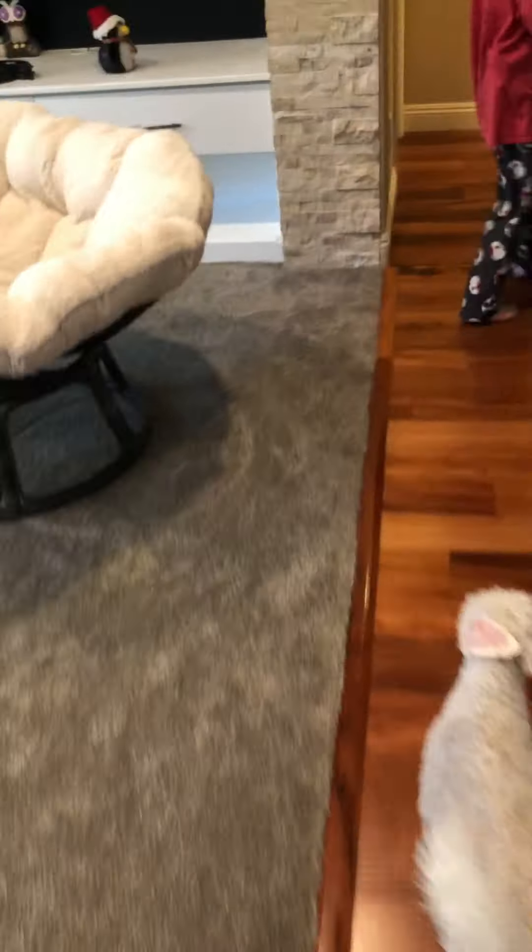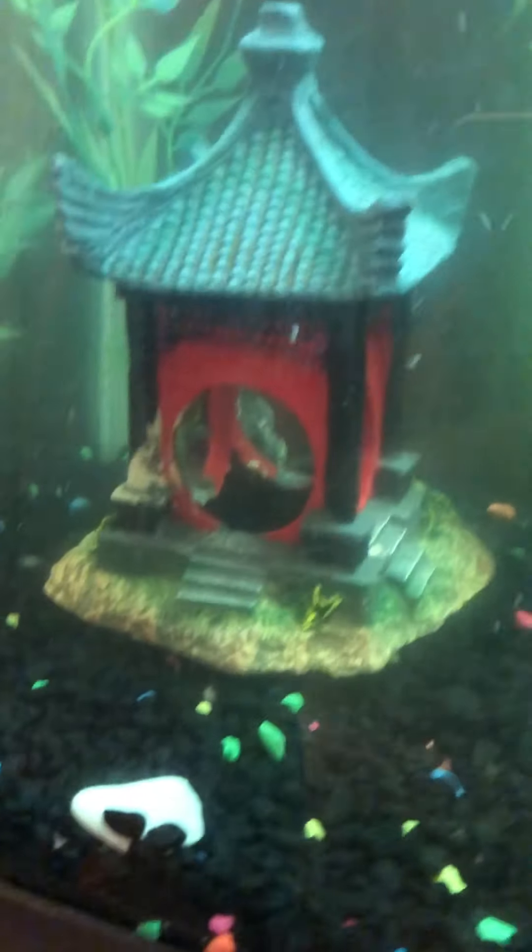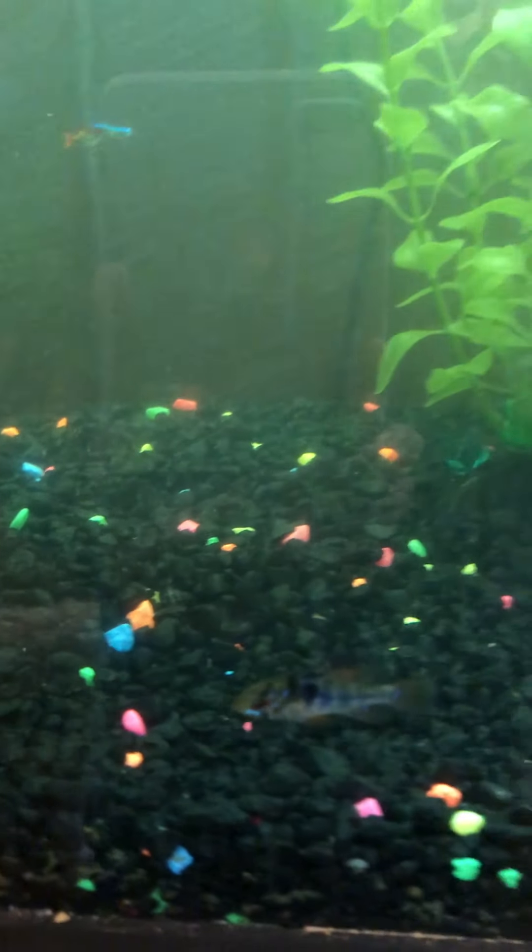Okay so this is the bigger tank — 60-something gallons. The pleco is out right now; he's rarely out so that's cool. And there is a million baby fish in there — sorry if you can't see them all.